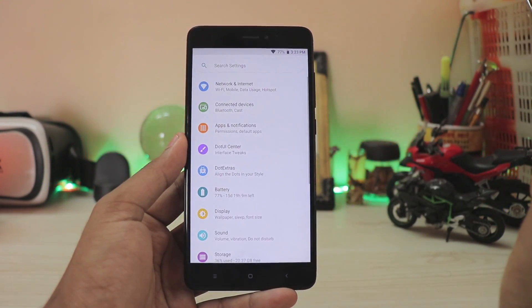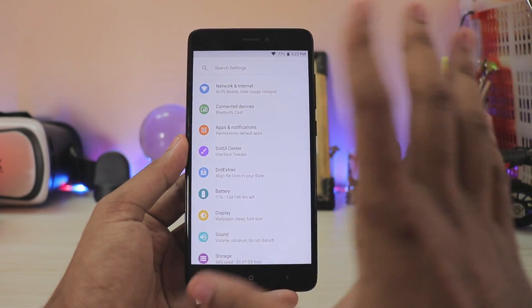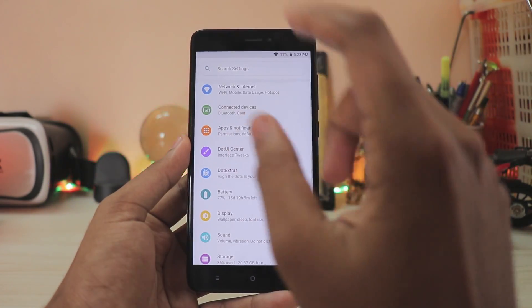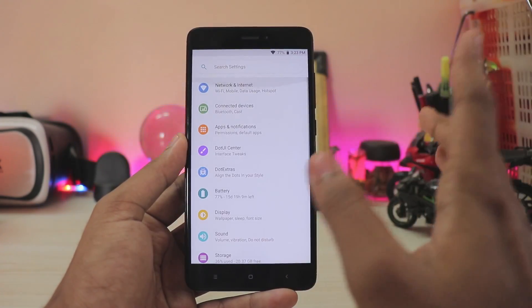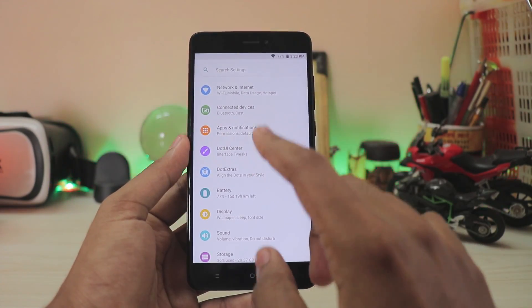Now let's go to the settings where the real magic happens. Tap it and there you go — it looks like Android P. For the theme they have actually chosen to make it look like Android P, and it really does look beautiful. They have adjusted the UI so the search bar is much bigger, just like Android P — so they haven't just themed it, they've actually readjusted it. Hats off for that. In Android 8.1 it has Dot Extras and Dot UI Center separated.